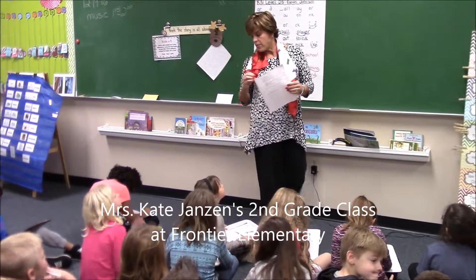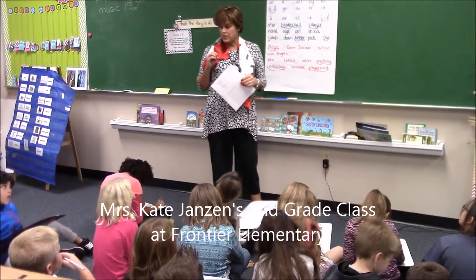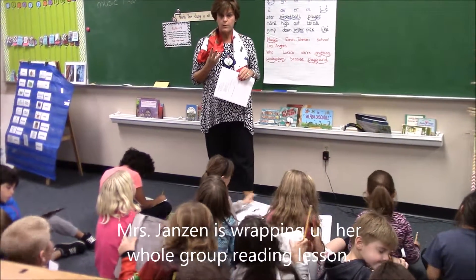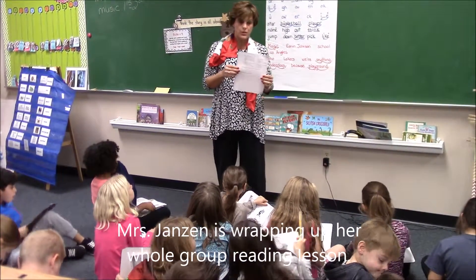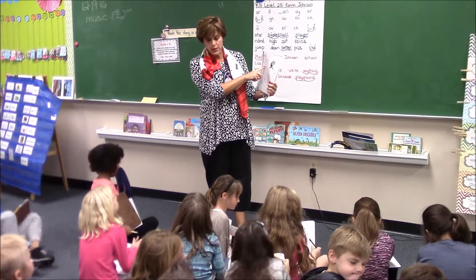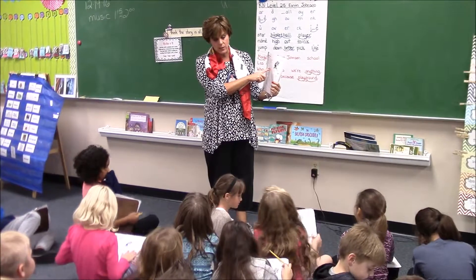All right, now that you have read it and we've gone through it, what I want you to do is you're going to go back to your seat and you are going to read it three more times. And then you are going to answer the comprehension questions on the back. If you did not have enough time to write your prediction, finish that as well.